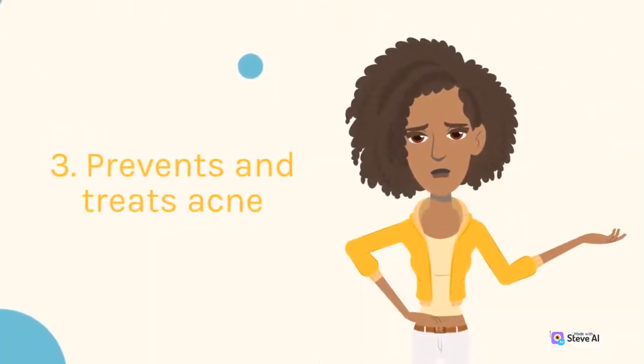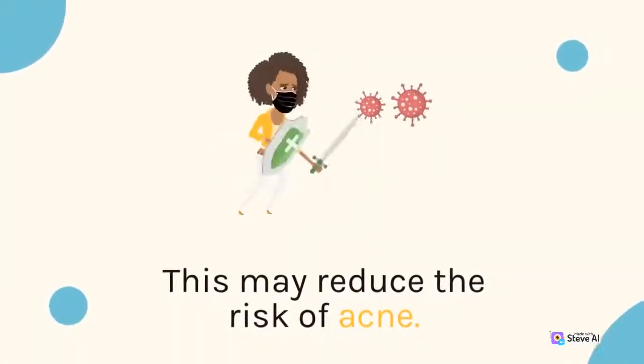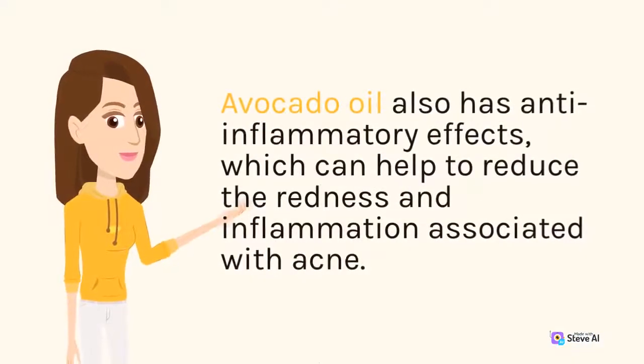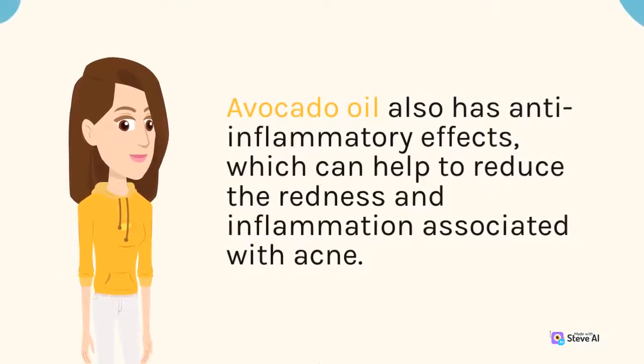3. Prevents and Treats Acne. This may reduce the risk of acne. Avocado oil also has anti-inflammatory effects, which can help to reduce the redness and inflammation associated with acne.